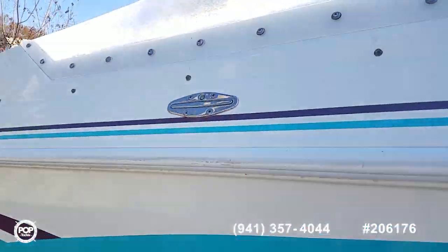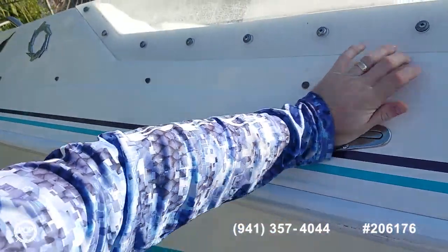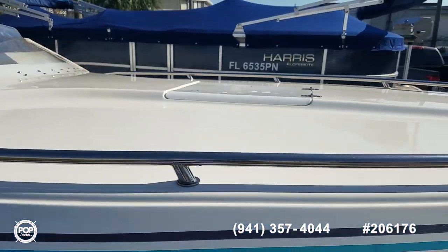Love the hull steps — nice clean lines with stainless steel pop-up cleats and a full wraparound stainless steel railing at the bow.